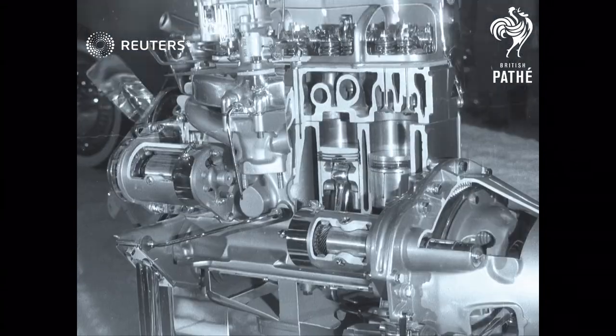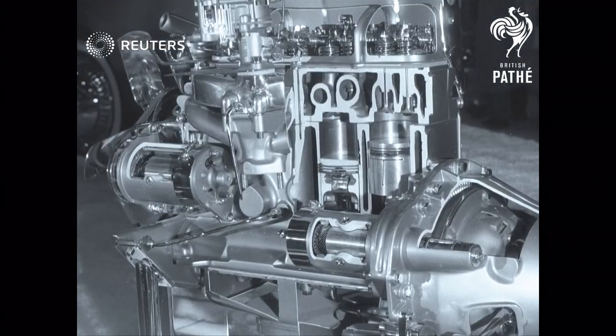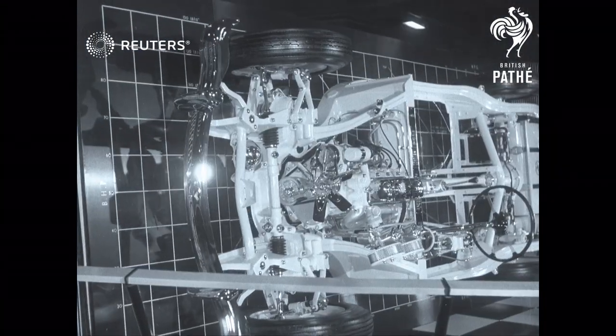Keynote of the 40th Motor Show at Earls Court in London is variety, and the cars on view have prices that range from a few hundreds to several thousands.